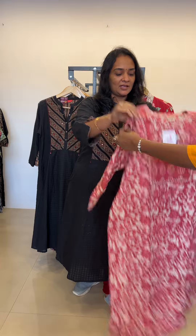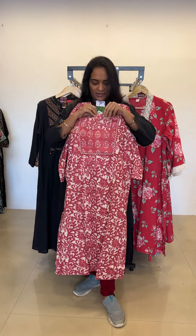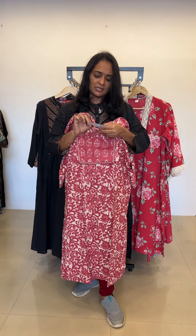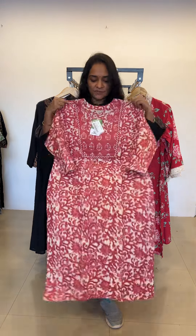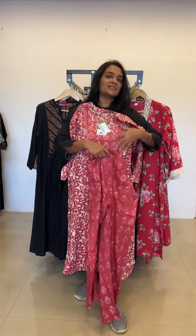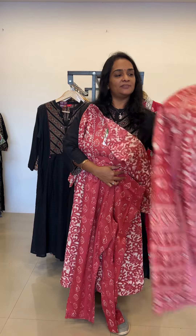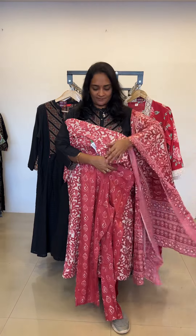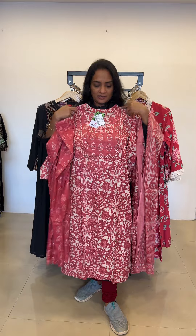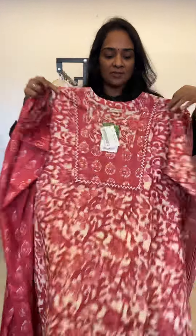The next product is a beautiful straight top, bottom, and dupatta set. Wow, this is amazing and beautiful, and the range is just rupees 1599 only. Cotton top, straight bottom, and comes with sizes M, L, XL, and double XL. Such an amazing color — onion pink — and the dupatta is also cotton.